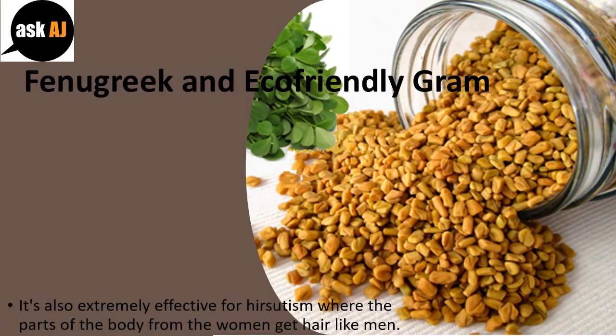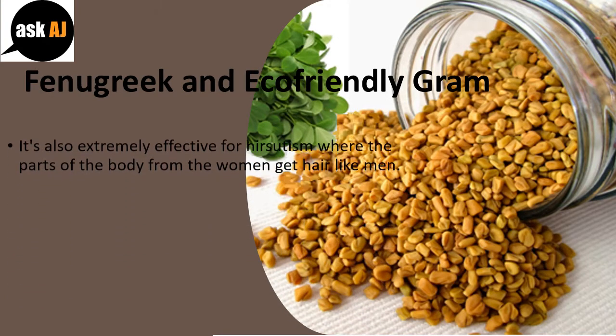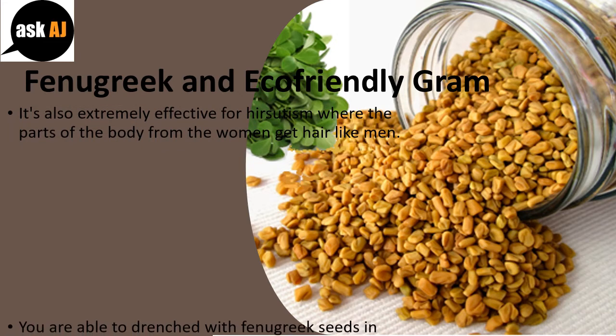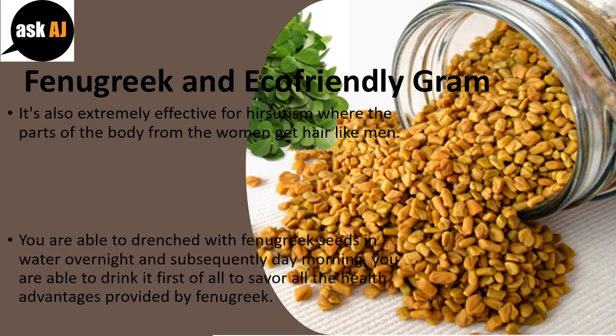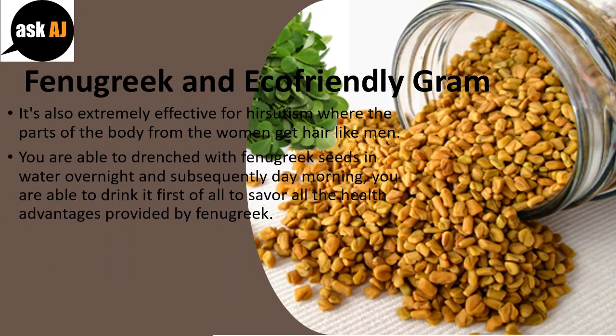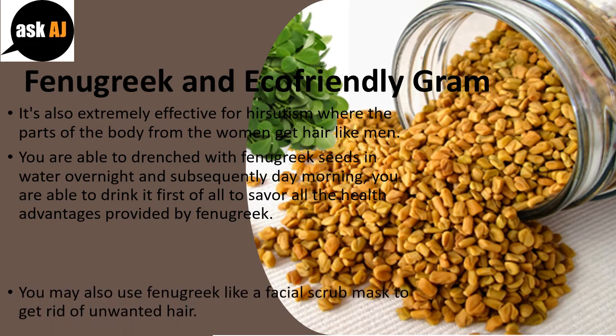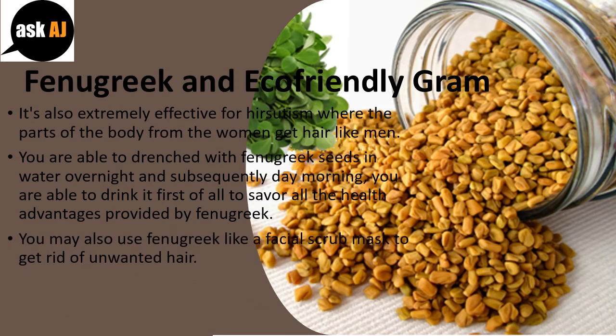Fenugreek and green gram. This is also extremely effective for hirsutism, where parts of the body of women get hair like men. You can soak fenugreek seeds in water overnight, and the next morning you can drink it to enjoy all the health advantages provided by fenugreek. You may also use fenugreek as a facial scrub mask to get rid of unwanted hair.